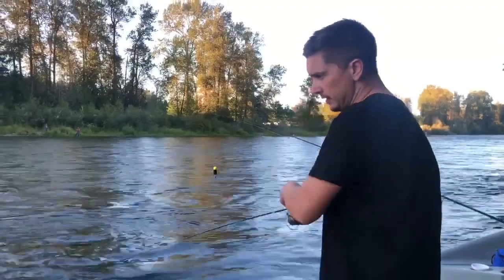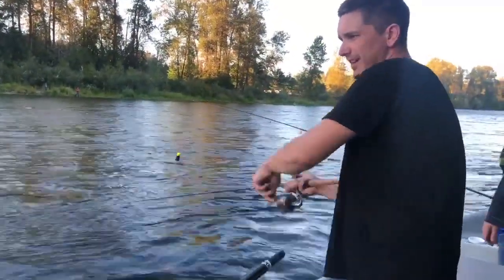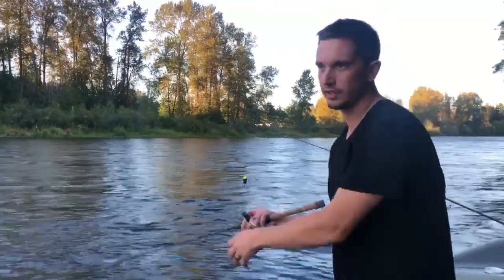I've seen some 14, 60-inch cuts in here. Really? They want to live. This is so fun on this rod. But yeah, the little blue and chrome Al's goldfish — that's all I need.